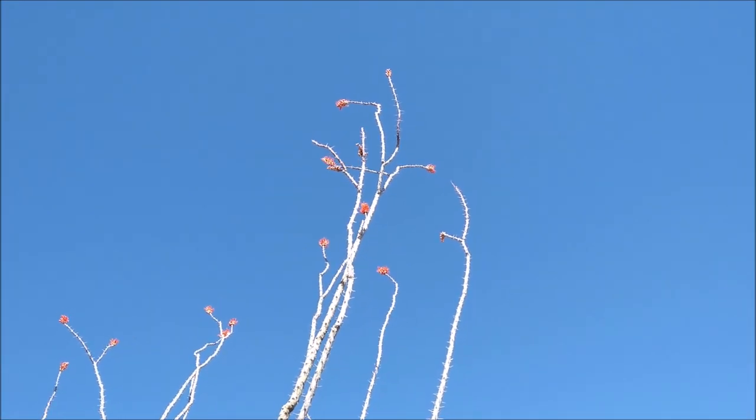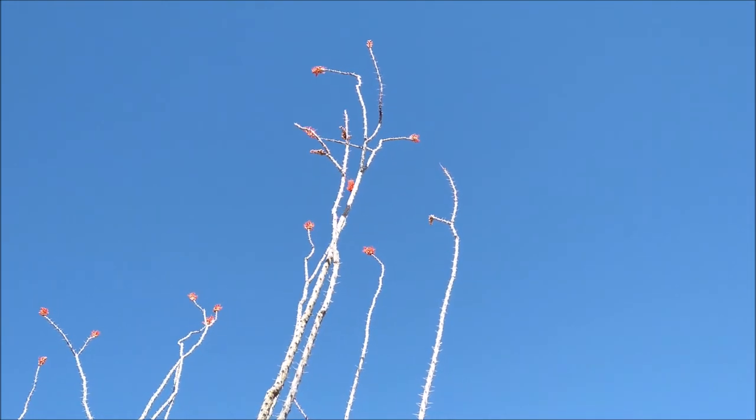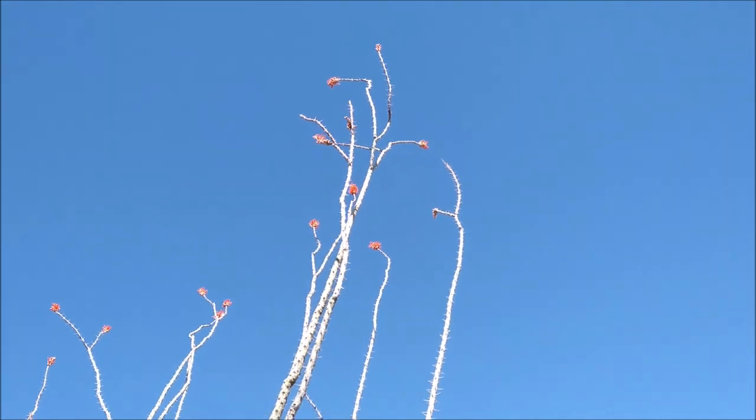Hummingbirds will pollinate the flowers while taking nectar. Ground squirrels and other birds will eat the flowers and disperse the seeds.